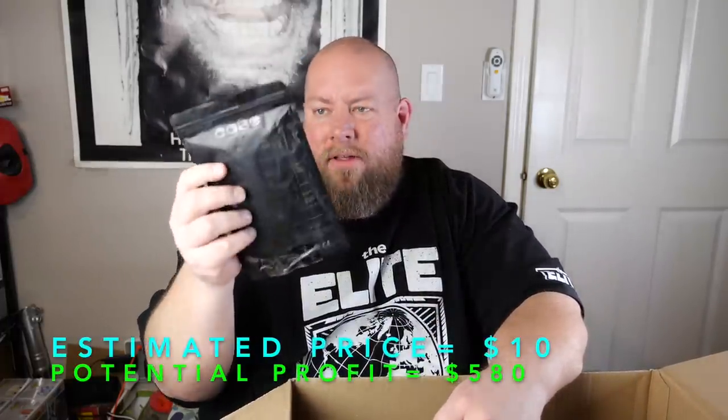Another phone case — iPhone 7/8 Plus case, a big one. Still factory sealed — that's like a $10 case.